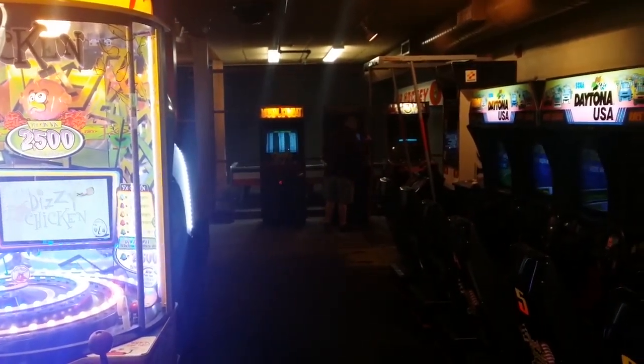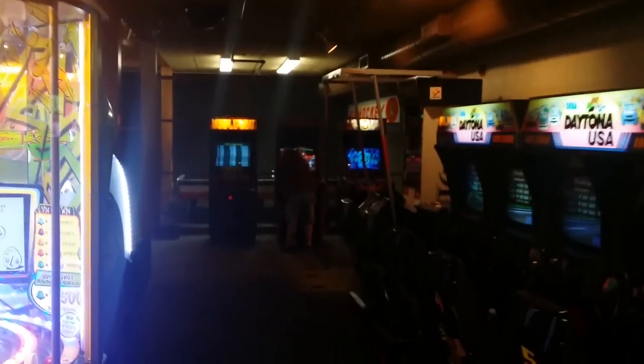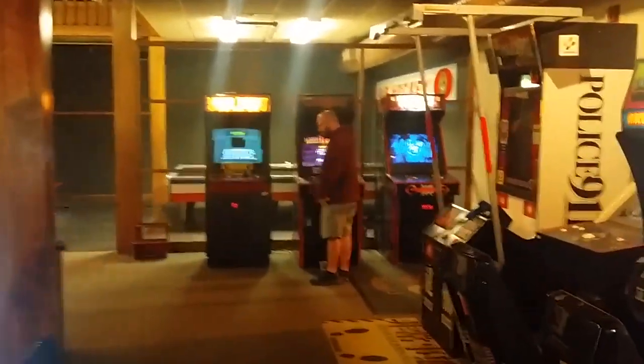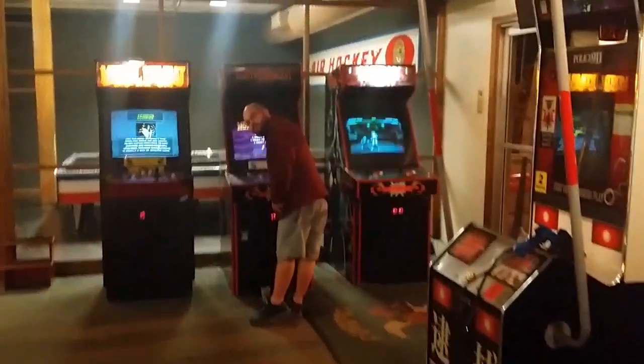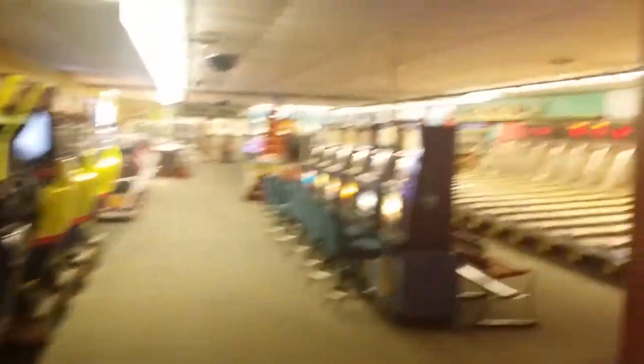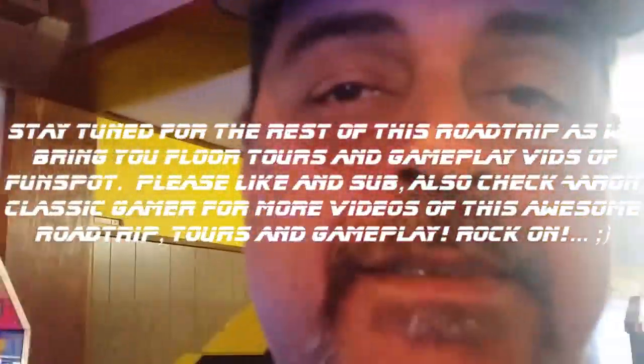On the far end there's the original Mortal Kombat. Right now Aaron is throwing in some quarters — it's NBA Jam, or is it? Mortal Kombat 2. They have all three of them right there. Over on this side there are more ticket machines and even a few slot machines, which kind of surprised me.